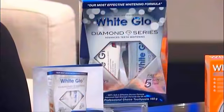And Sarah, good morning. You're here to tell us more. And that's why I want to introduce you to a revolution in teeth whitening. This product has been developed from a trusted Australian company leading this field for over 20 years. It's called the White Glow Diamond Series Whitening System.